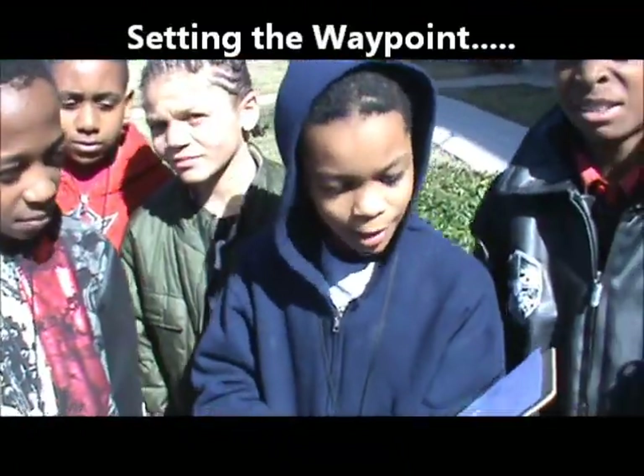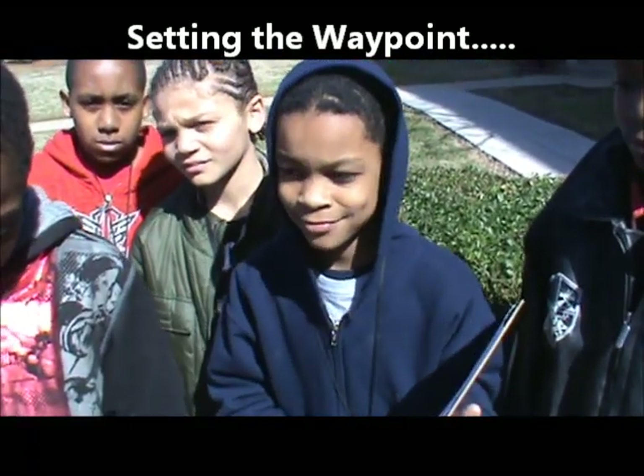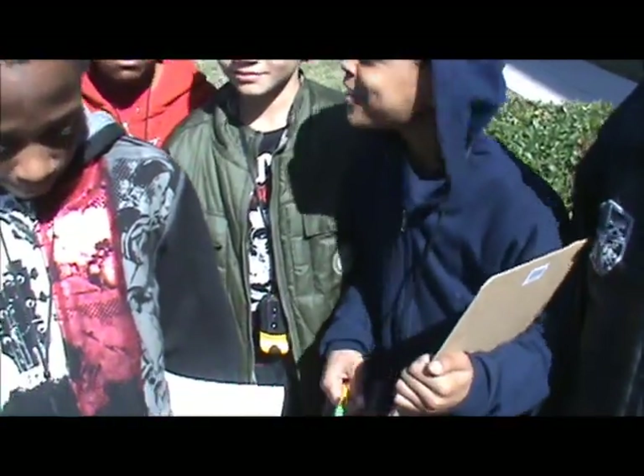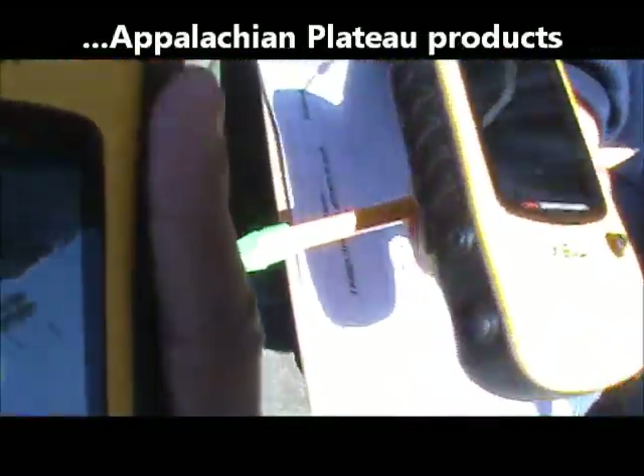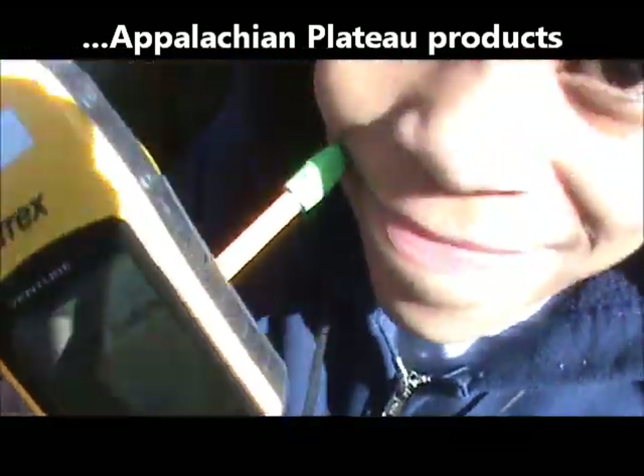We are about to go to the Appalachian Plateau. Alright, we are going to the Appalachian Plateau — what are we looking for, the products or the Industries Cup? Products. Okay, can I see everybody's GPS showing Appalachian Plateau products? AP products.